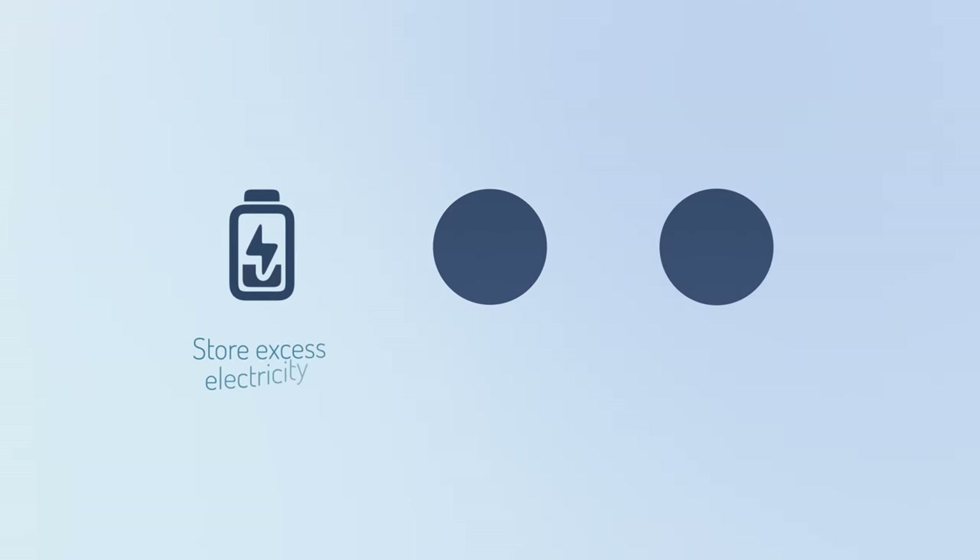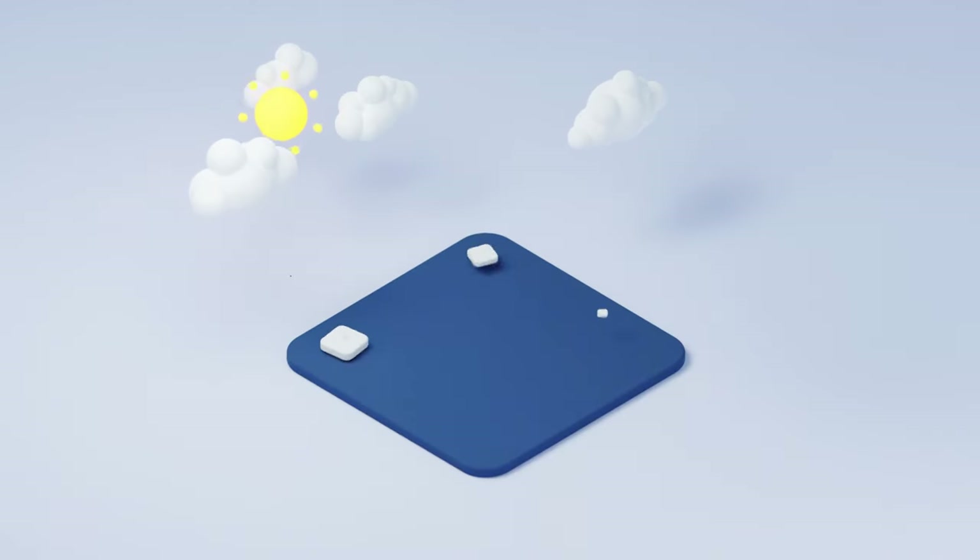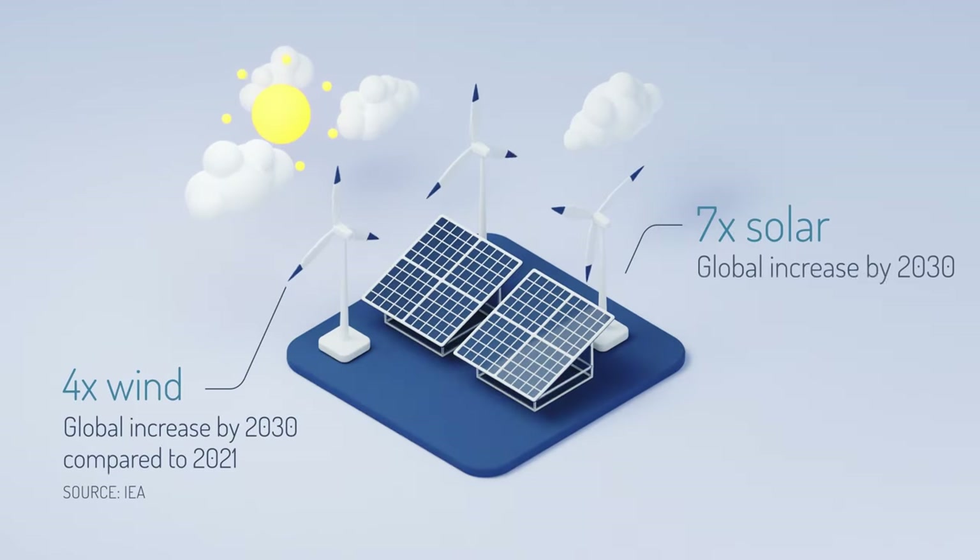It has three main purposes – to store excess wind and solar energy, to participate in grid balancing markets, and to produce heat and power without burning.